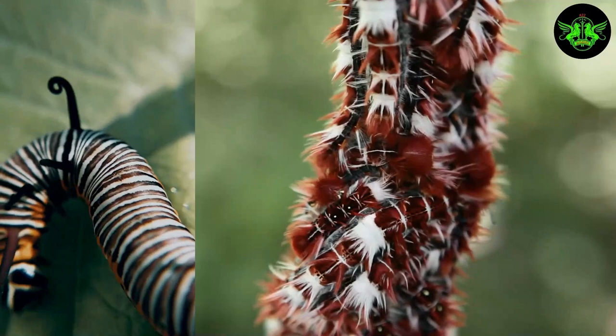It all starts with a tiny larva, like this one, feasting on leaves and growing bigger with every molt.